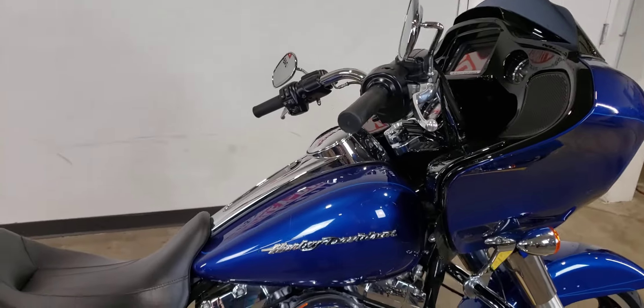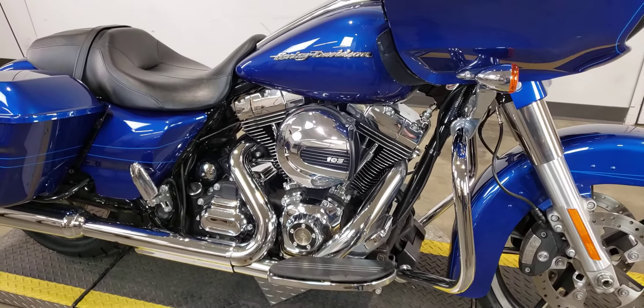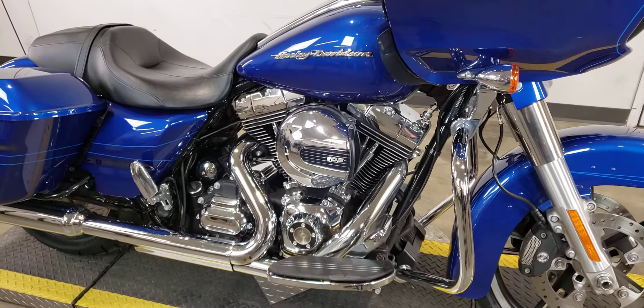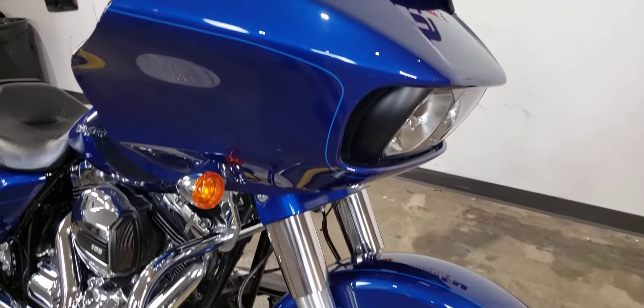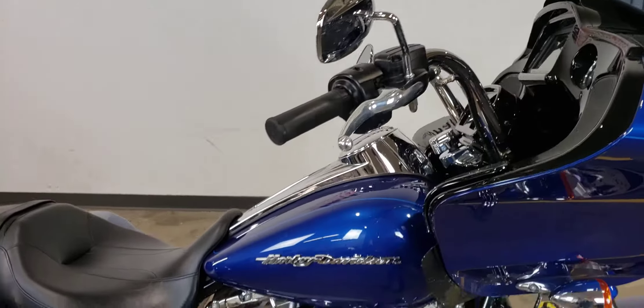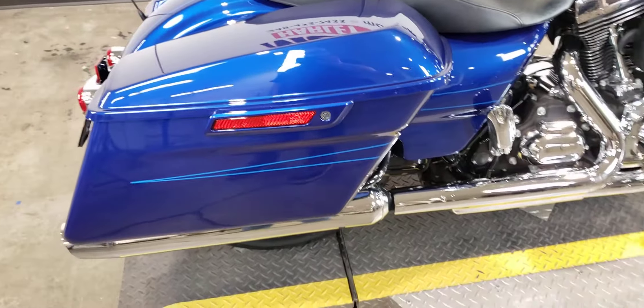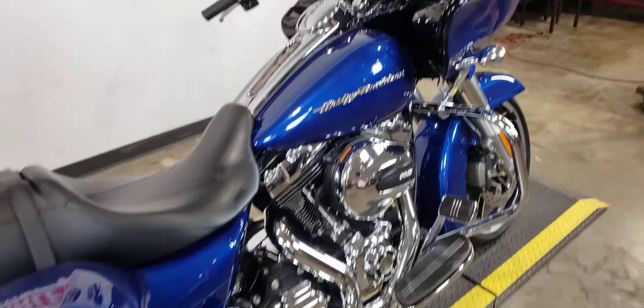Featuring just over 4,000 miles, beautiful blue paint, the 103 cubic inch twin cam engine, anti-lock brakes, cast aluminum wheels, fixed fairing with Daymaker LED headlamps, touring handlebars, sleek two-up saddle, lockable hard bags, and much, much more.